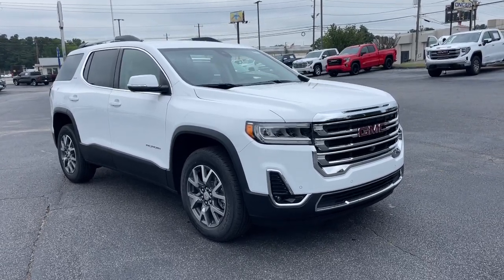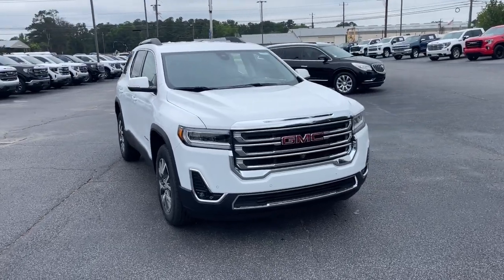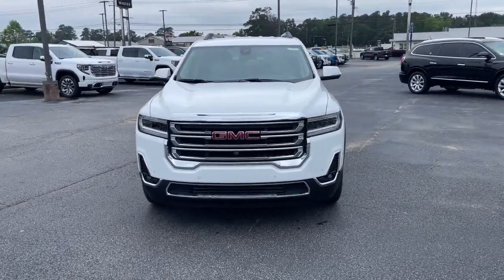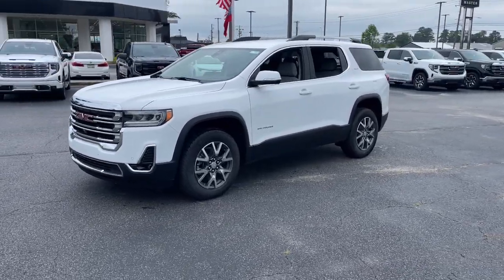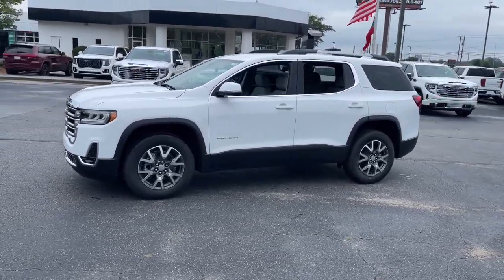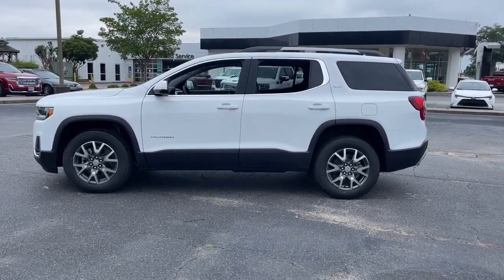This could be the car for you. The 2023 GMC Acadia. Enjoy the journey in comfort and security in this well-equipped Acadia. Spacious, smooth riding, and loaded with desirable passenger amenities and safety features, this family-focused vehicle has your back.